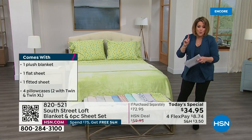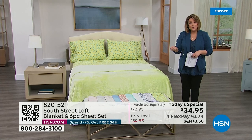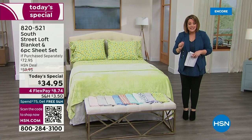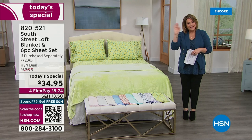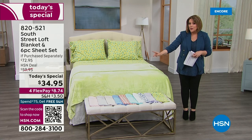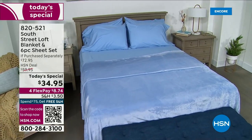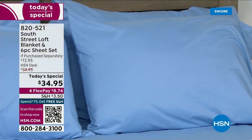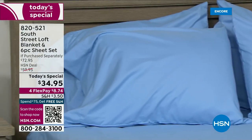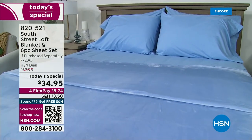All sizes, one price. If you want to break it into monthly payments, take any debit or credit card. All you've got to pay tonight is the first $8.74 and you are getting this on your bed. Think about your guest rooms, the roll-away bed — it is everything. The on-the-bed plus the over-the-bed: complete sheet set, flat sheet, fitted, extra pillowcases, and that amazing blanket. 820-521 is your item number.